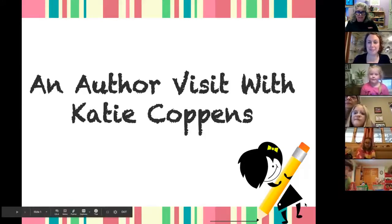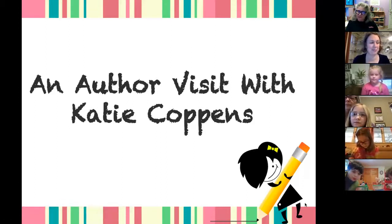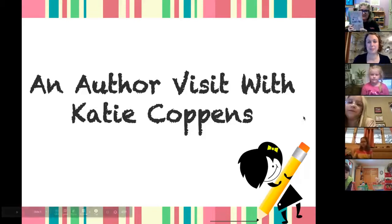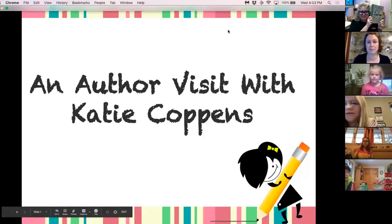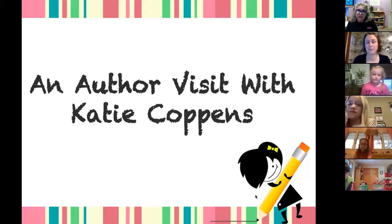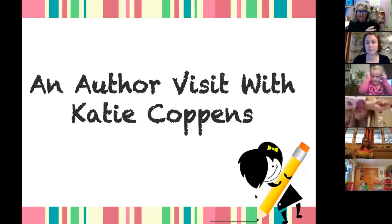I'm the Children's Librarian here at Patent Free Library. Welcome to our virtual author visit with Katie Coppens. She has the same name as me — Katie and Katie — but she's Katie Coppens. She writes books that explore writing and science, and she'll be talking about her book series, the Acadia Files, and you'll find out about her writing process. She's also going to share an experiment, so make sure you have your things with you.